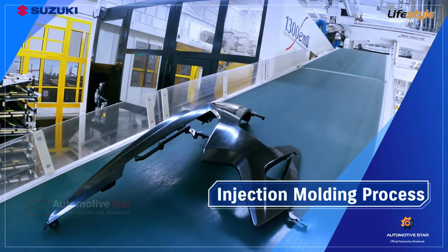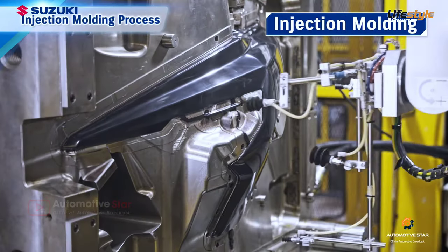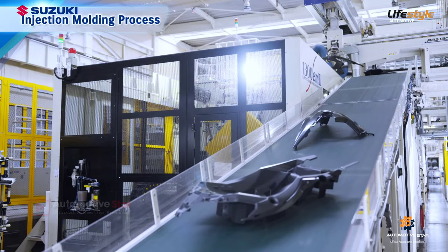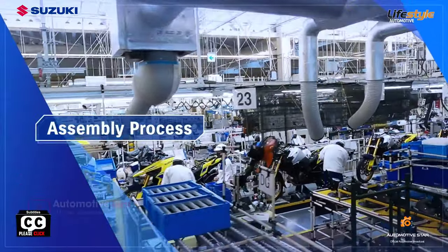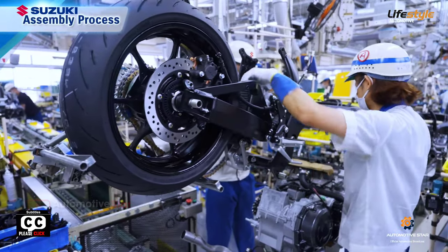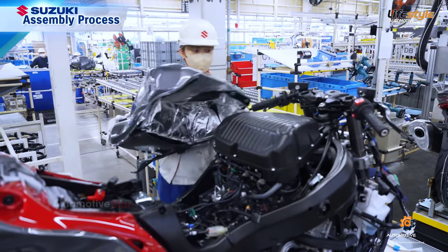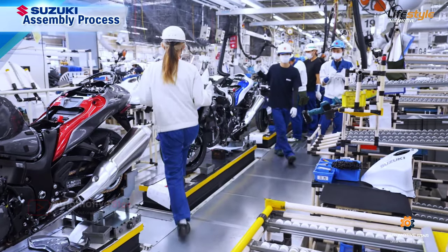In the injection molding process, metal molds press-form heated plastic to make cowls and other external parts. All parts — such as the engine, brakes, tank, meters, seat, and tires — are assembled onto the painted frame to complete the motorcycle.